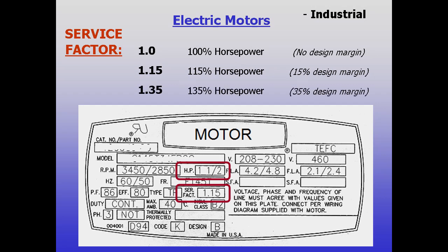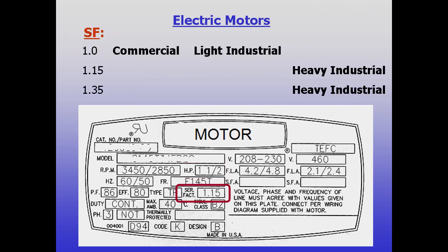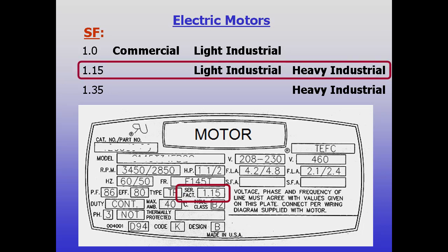Very heavy duty motors can have service factors of 1.35, or a 35% design margin. Lighter industrial motors can be found with service factors of either 1.0 or 1.15. Lower cost machines may use 1.0 motors, while OEMs seeking higher reliability or longer life often opt for the slightly higher cost 1.15 motors.